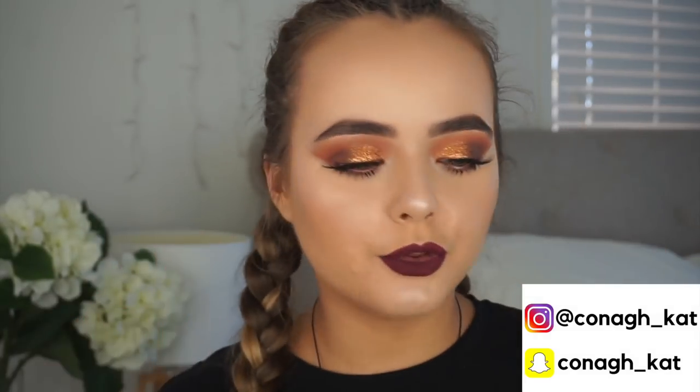Hello everyone, it's Connor and welcome back to my channel. Today I'm doing a full face of first impressions. If you haven't seen my Black Friday haul, I'll link it in the description below. I test out all these products on my face — there were definitely some hits and some misses. Let me know what you think of these products down below.